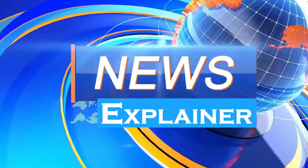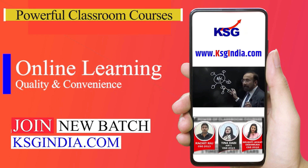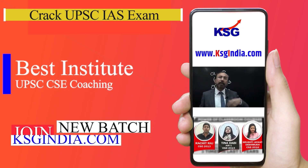That's all for this edition of KSG News Explainer. Stay tuned for more such videos. To join KSG India courses and to crack the IAS exam, visit ksgindia.com. You can also get a PDF of this video on ksgindia.com. Thanks for watching.